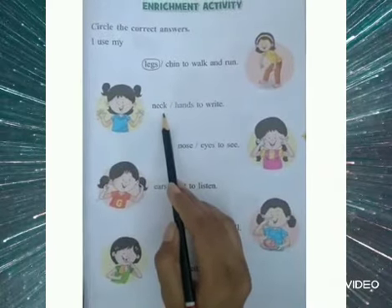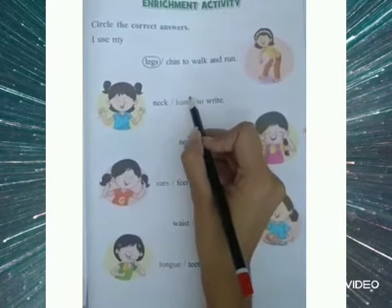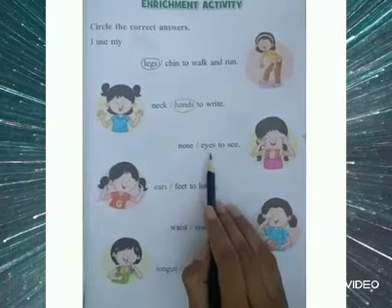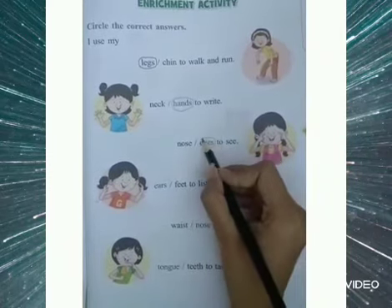I use my neck or hands to write. So we write with our hands, so we will circle the word hands. I use my nose or eyes to see. Children, as you know we see with our eyes, so we will circle the word eyes.